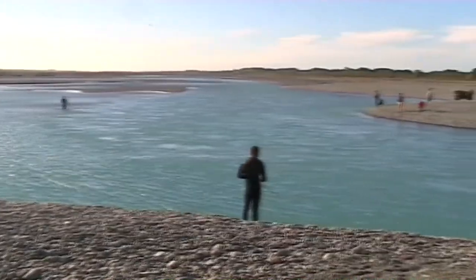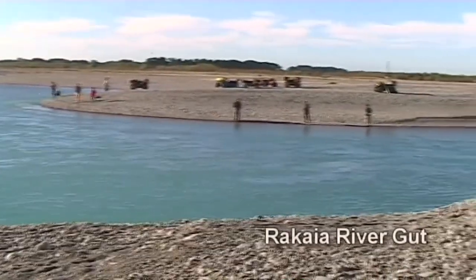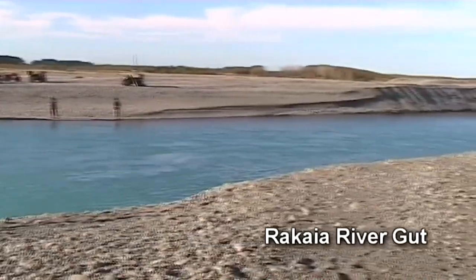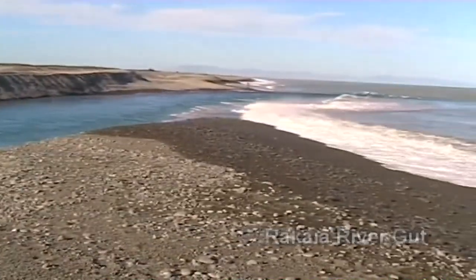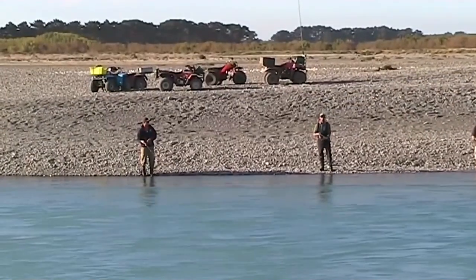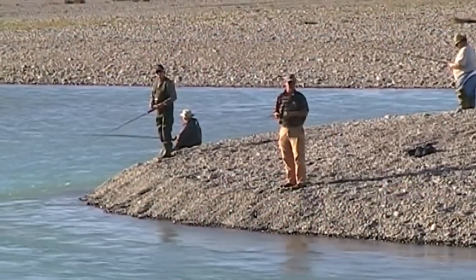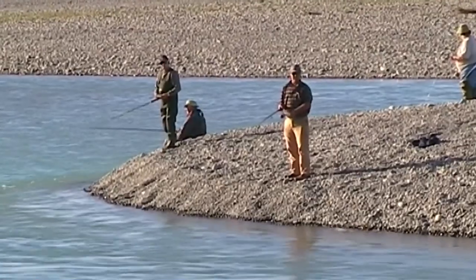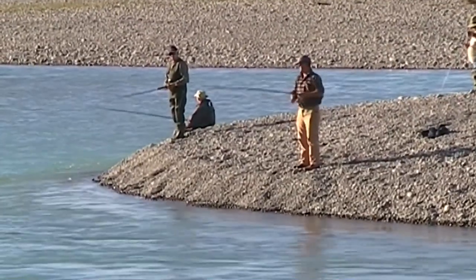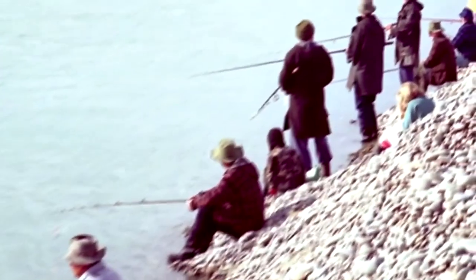Looking across the Rakaia Lagoon from the south side of the mouth, we can see the gut — the narrow, fast-flowing channel where the river makes its final exit from the lagoon to the sea. It is an interesting place to fish; there's always something happening. Even if you don't catch a fish yourself, you're sure to see any that are taken.